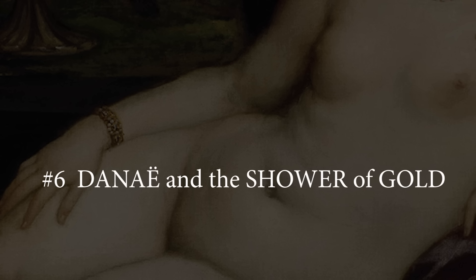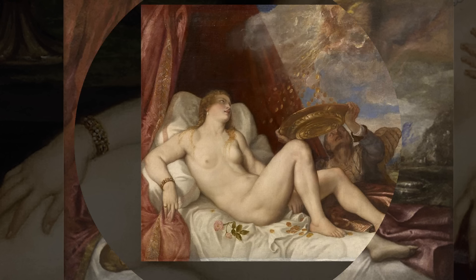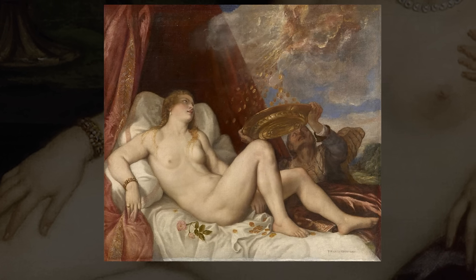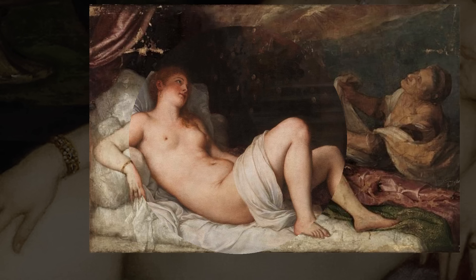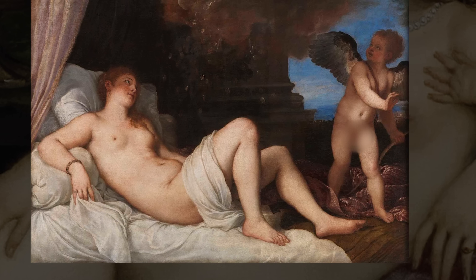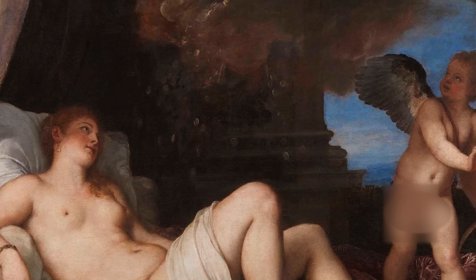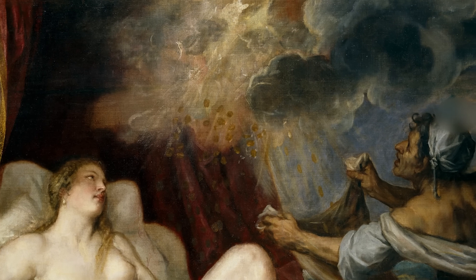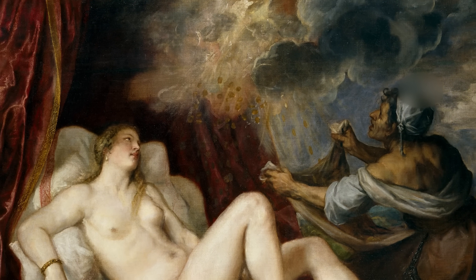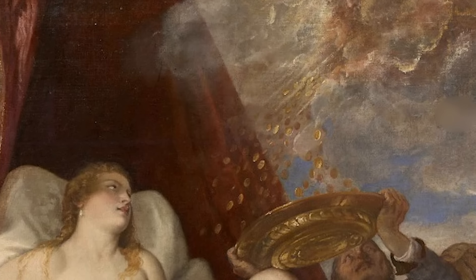Number 6: Danae and the Shower of Gold. Titian and his workshop made at least six versions of the same composition showing Danae, or Danae and the Shower of Gold, painted between 1544 and the 1560s. The scene is based on the mythological princess Danae as recounted by the Roman poet Ovid and Boccaccio. Danae was isolated in a bronze tower following a prophecy that her firstborn would eventually kill her father. Although aware of the consequences, Danae was seduced and became pregnant by Zeus, or in Roman mythology, Jupiter, who descended from Mount Olympus to seduce her in the form of a shower of gold.